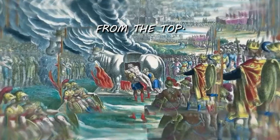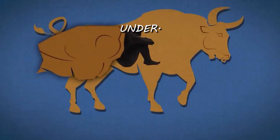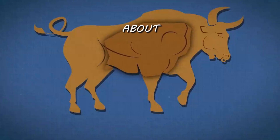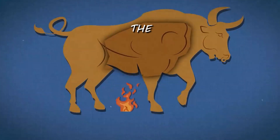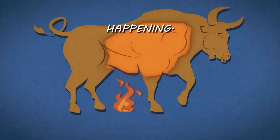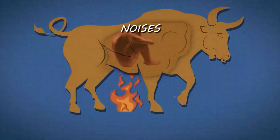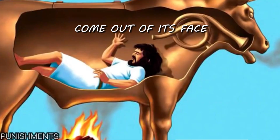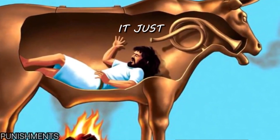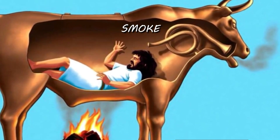It was a hollowed out brass bull that looked just like a bull. It opened from the top. You put a human inside of it, then you started a fire under it, and as the victim cooked, they would writhe about and scream. No one could make out what the sounds were because it looked like the bull was making bull noises, just moving around. You'd see some smoke come out of its face — that's where the smoke would come out — and it just looked like a bull moving around, making noises and snorting, putting smoke out.